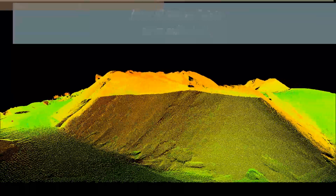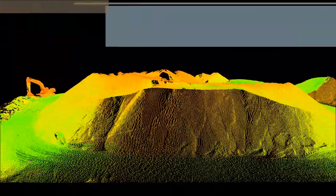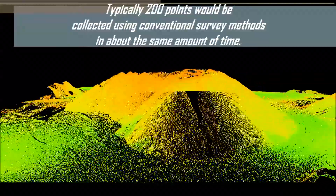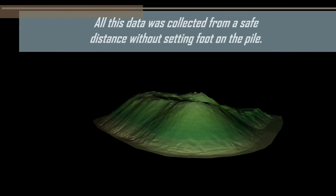In this example, over 10 million points were collected. Typically, only 200 points would be collected using conventional survey methods in about the same amount of time. All this data was collected from a safe distance without setting foot on the pile.